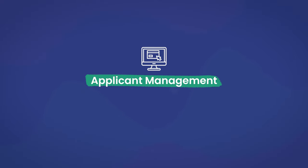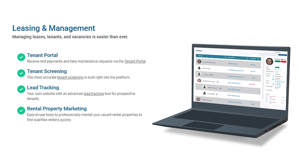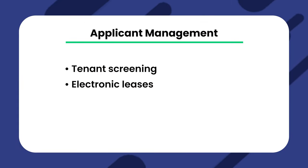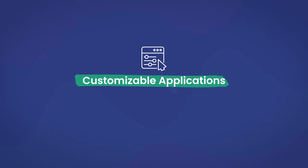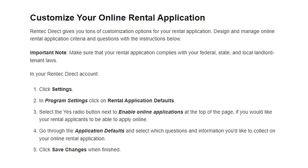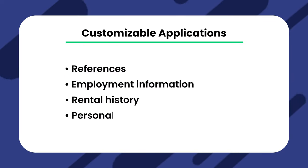Now let's talk about applicant management. You can easily manage leads and applications with RentTechDirect, allowing you to choose the best prospective tenants. There are several property management options, such as tenant screening, electronic leases, and customizable applications. RentTechDirect lets you create online rental applications. Each template includes common aspects such as references, employment information, rental history, and personal information.